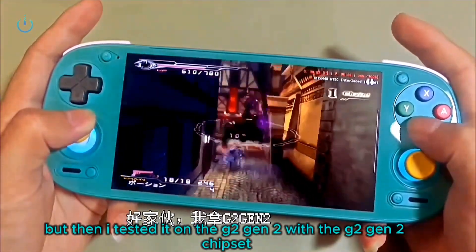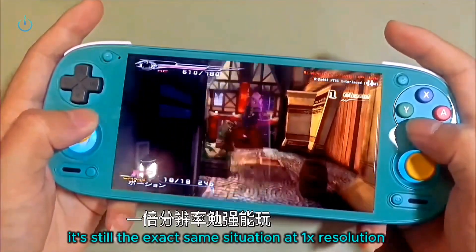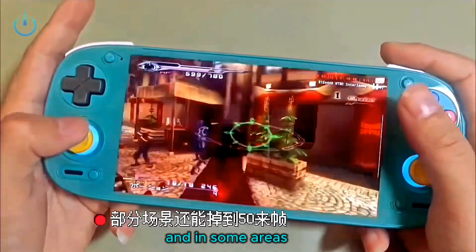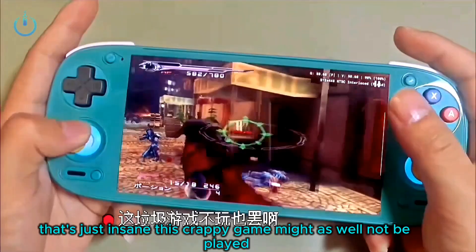But then I tested it on the G2 Gen 2 chipset — and it's still the exact same situation. At 1x resolution it's barely playable, and in some areas the framerate even dips to 50. That's just insane. This crappy game might as well not be played.